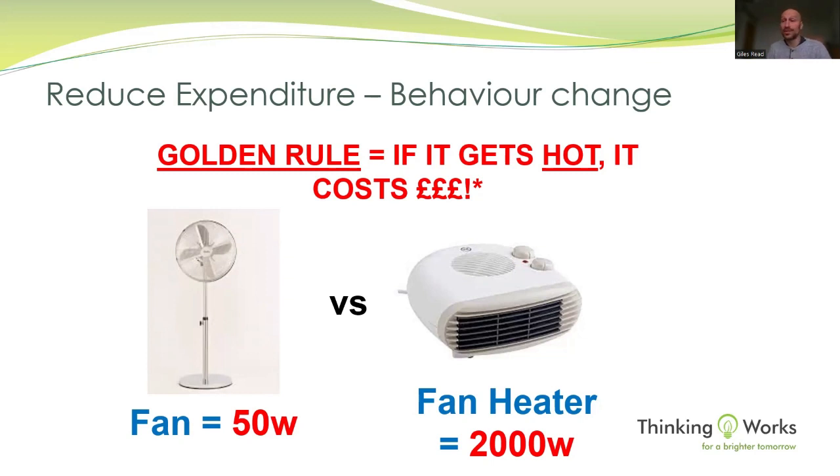During the summer we got calls asking whether fans use a lot of energy. A fan uses 50 watts — just a motor making it go around. A fan heater, which is just a fan with a heating element, goes from 50 watts to 2,000 watts. This is an enormous leap — as soon as you add a heating element to something it really, really starts using energy.